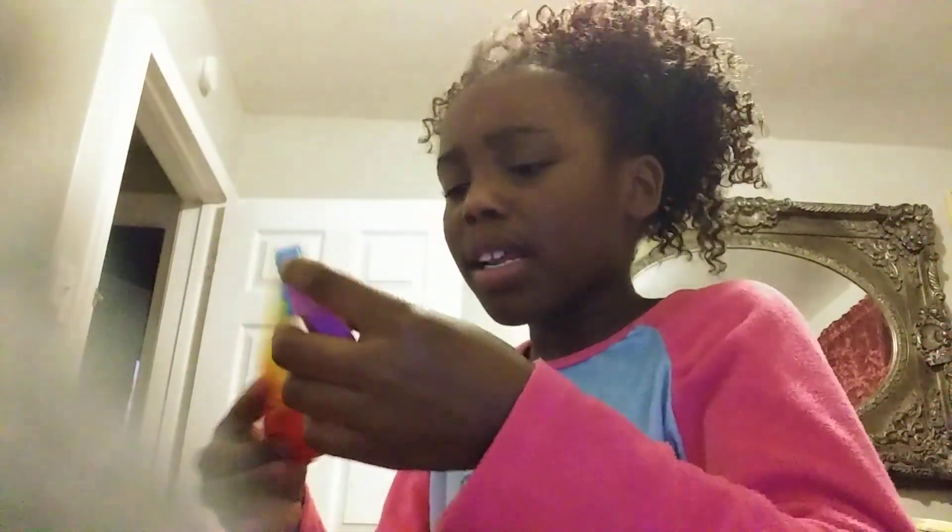This one kind of makes noise. Here, see.